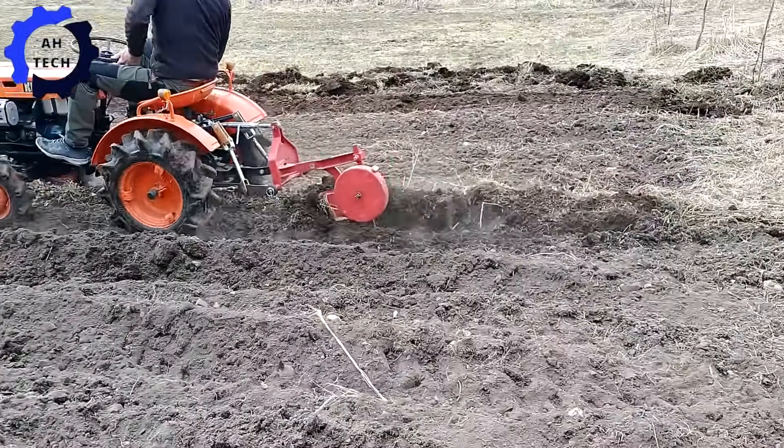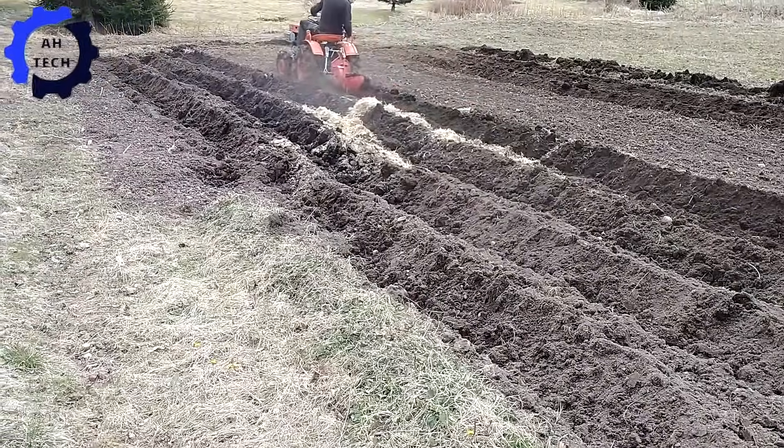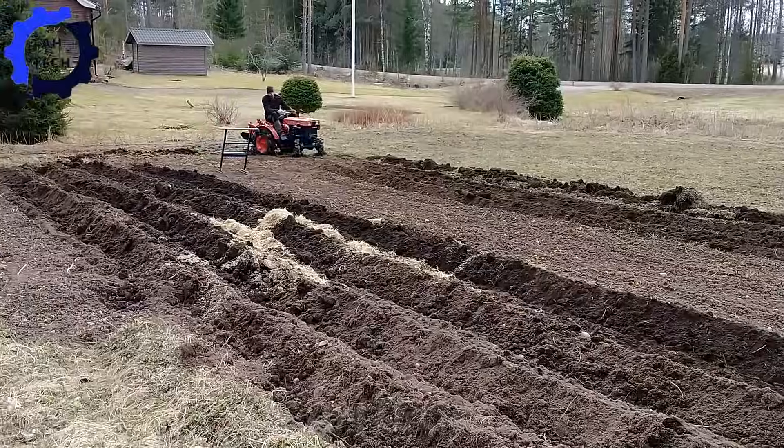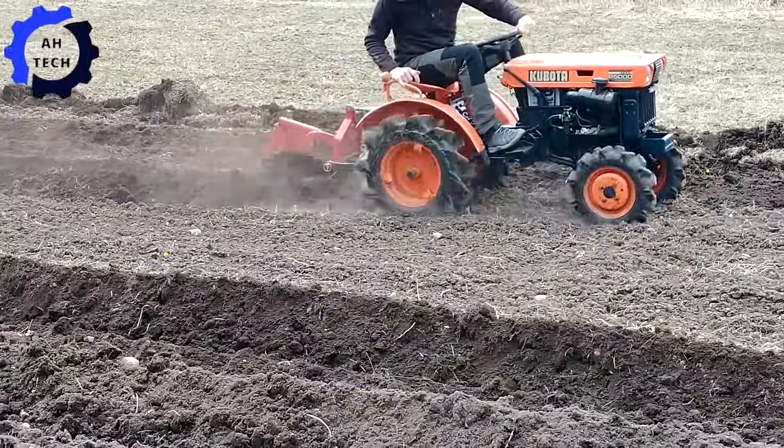Meanwhile, this versatile machine from Japan is a powerhouse in small-scale farming, easily clearing snow and plowing. Its compact design makes it perfect for tight spaces, while its powerful motor ensures reliable performance.